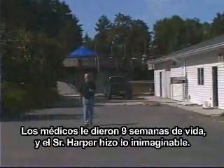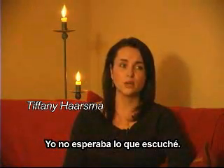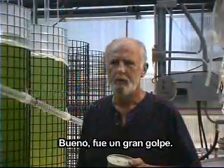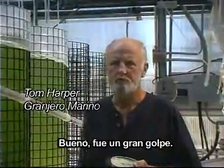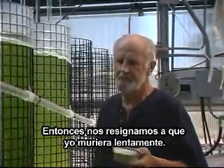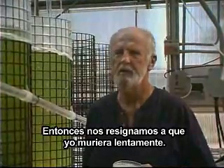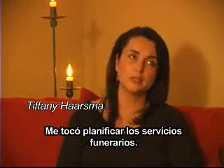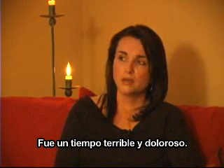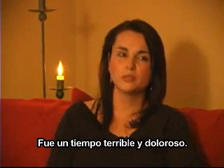With just nine weeks to a few months to live, Mr. Harper did the unimaginable. They basically gave him nine weeks to nine months to live. It was a pretty big blow, so I tried to get my affairs in order, and we basically settled down for me to start slowly dying. I had to go down and pick out his grave plot, and that was a really horrible, raw, vulnerable time.